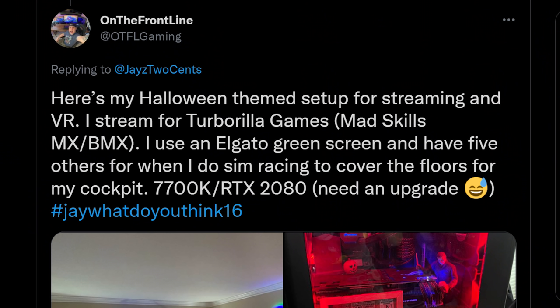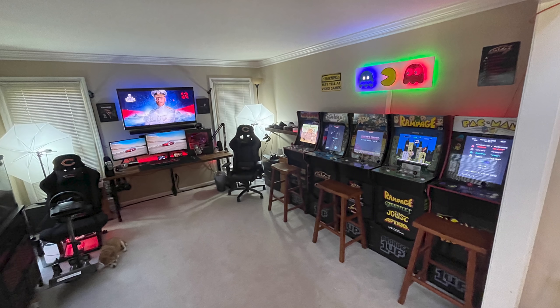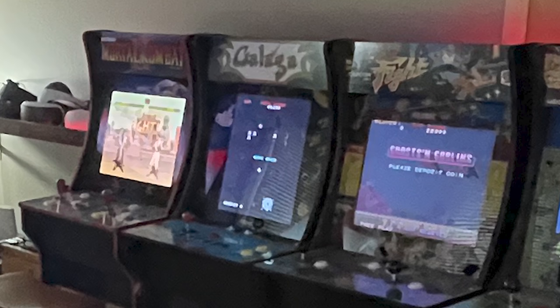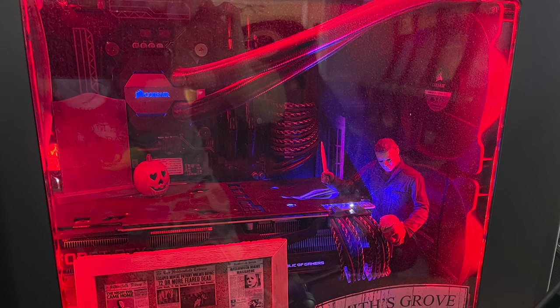On the Front Line, he says: 'Here's my Halloween-themed setup for streaming in VR. I stream for Turbo Rilla Games — Mad Skills MX and BMX. I use an Elgato green screen and have five others for when I do sim racing to cover the floor for my cockpit.' He puts green screens all over the place so you can't see anything behind him — this is clearly like a loft or attic dedicated to gaming. He's got his 1-Up console cabinets over here: Pac-Man, Rampage, Street Fighter, Galaga. The horror-themed PC build is funny because I've been streaming Phasmophobia and people kept saying I should do a horror theme. He's clearly a Myers fan, although I would have been more of a Voorhees fan.